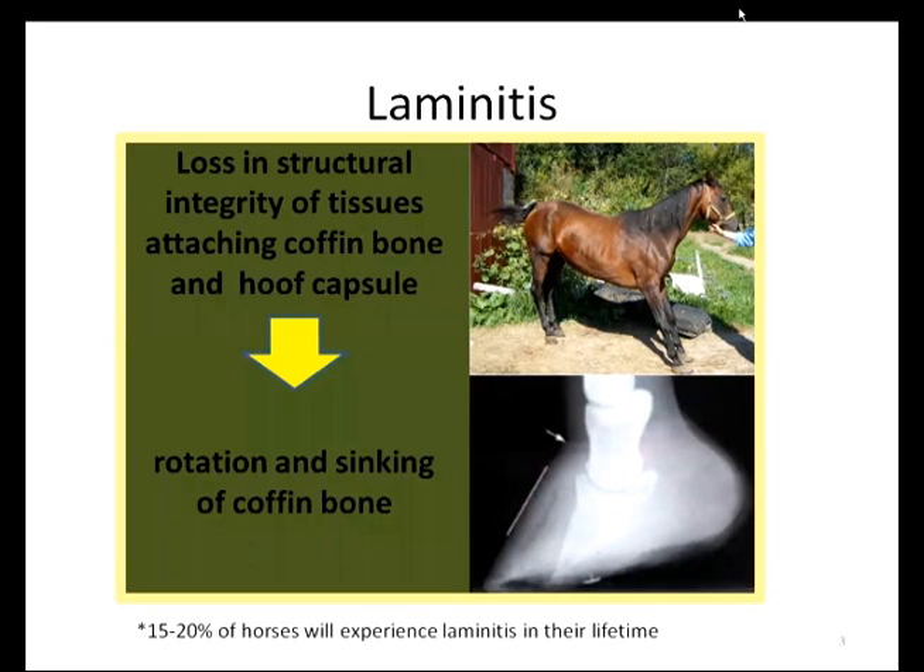Laminitis is a crippling and thereby life-threatening condition seen more predominantly in the front feet, where the tissues that attach the coffin bone of the foot to the hoof wall become separated, allowing the coffin bone to rotate or sink downwards towards the sole, which is immensely painful. In this radiograph, the coffin bone should run parallel to the hoof wall, indicated by this metallic line, and we can see that it has rotated downwards. The horse will often stand camped under to put more weight on the back feet to take pressure off the front affected feet. About 15 to 20 percent of horses will experience laminitis in their lifetime, so this is a significant condition.